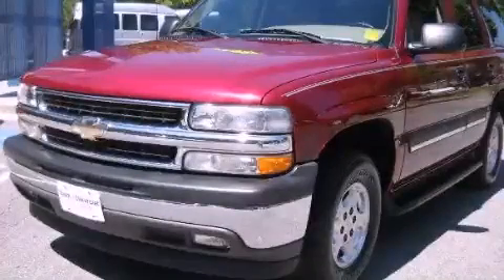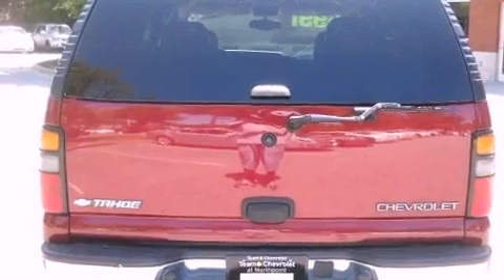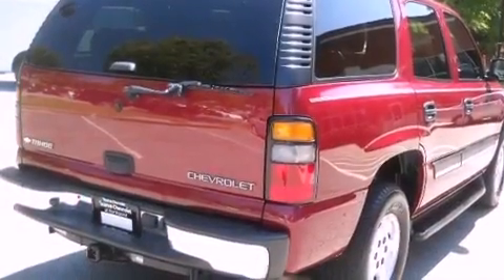This is a 2005 Chevrolet Tahoe, a big SUV for big fun. It has a 5.3-liter eight-cylinder engine and a four-speed automatic transmission.